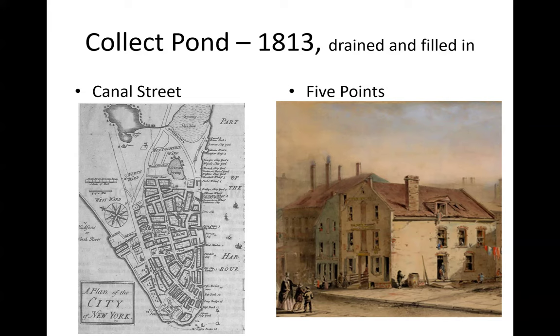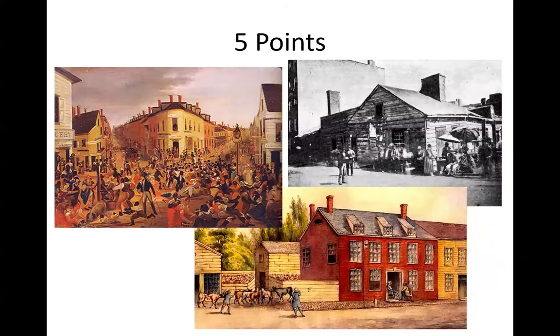The area today is also called Five Points, where five streets came together. Today that's on the border between the Lower East Side and Chinatown, and it was a dangerous area — crime, criminals, poor people, prostitution, gambling, drugs. It was not a nice area to live.